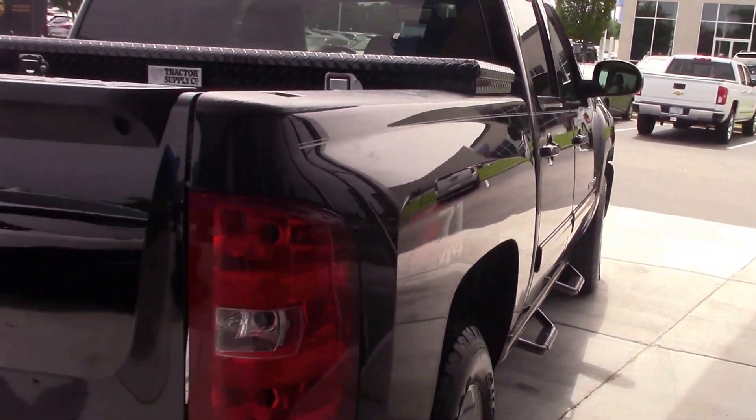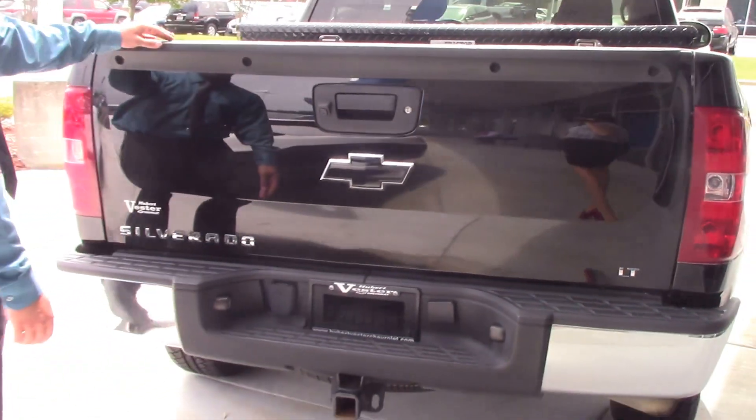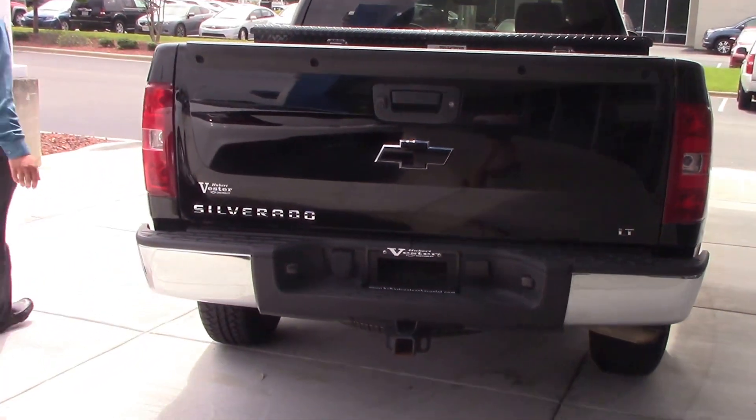This particular model does have a backup camera as a safety feature. It's a gorgeous truck.